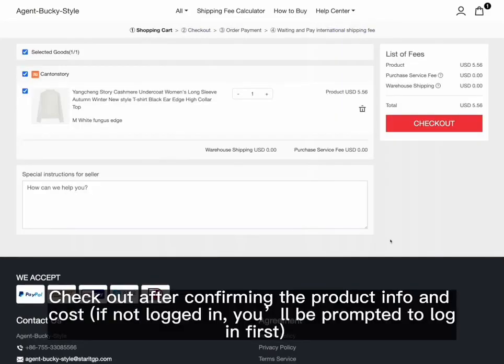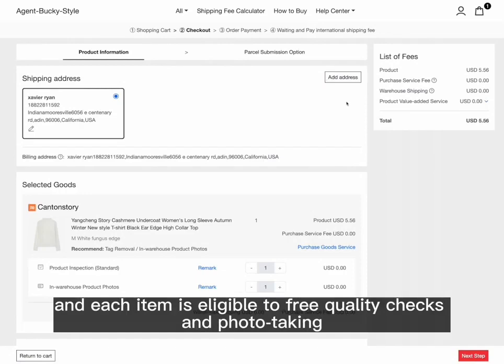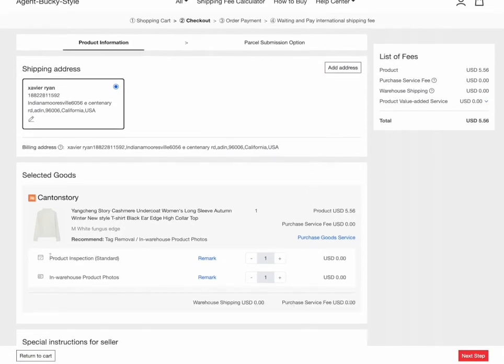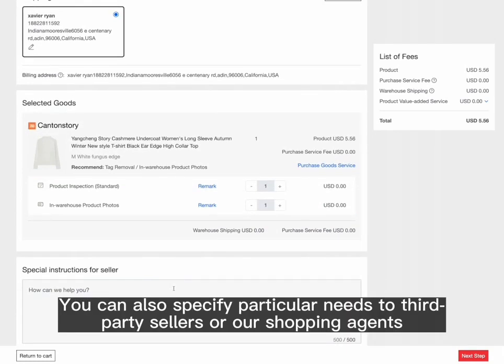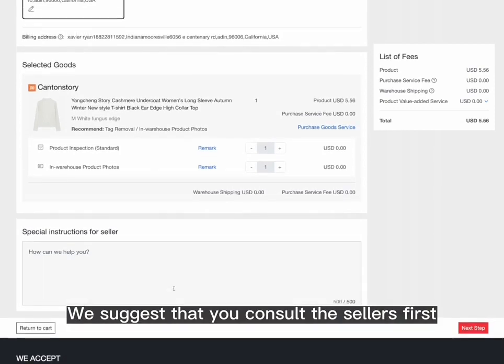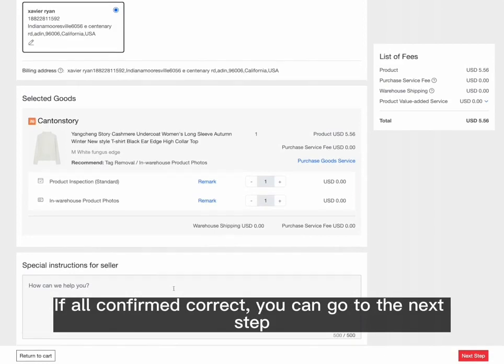Check out after confirming the product info and cost. If not logged in, you'll be prompted to log in first. Enter the shipping address on the checkout page — each item is eligible for free quality checks and photo taking. You can also specify particular needs to third-party sellers or our shopping agents. We suggest consulting the sellers first; if all is confirmed correct, proceed to the next step.